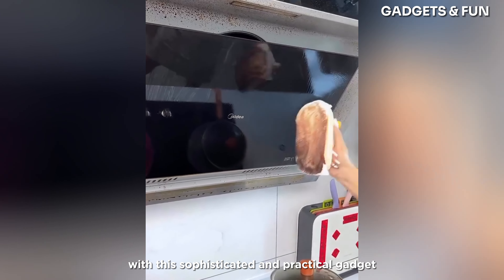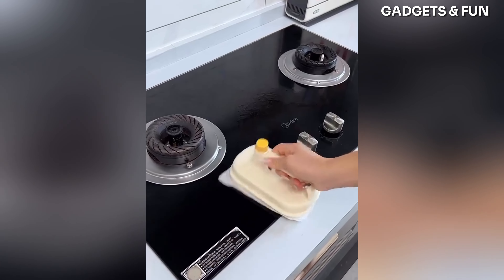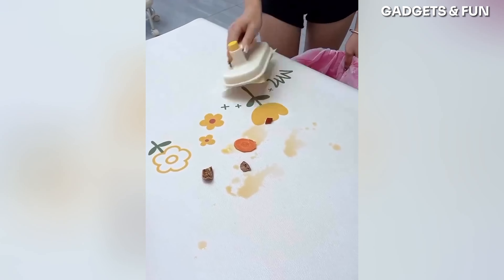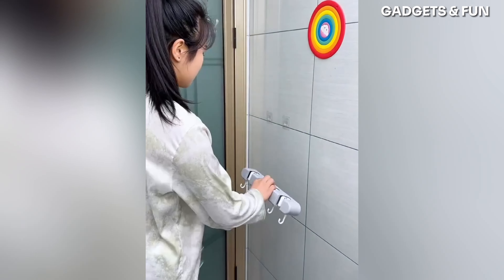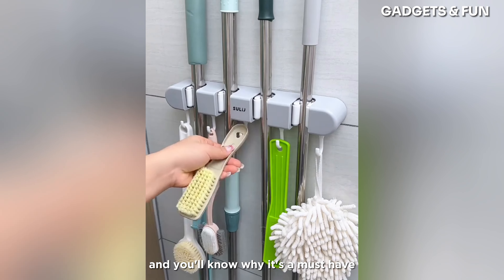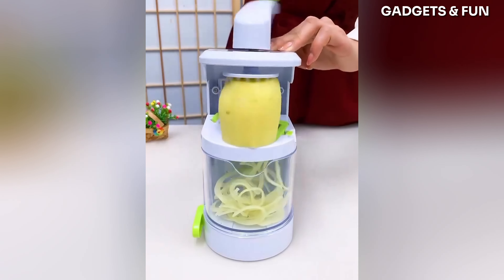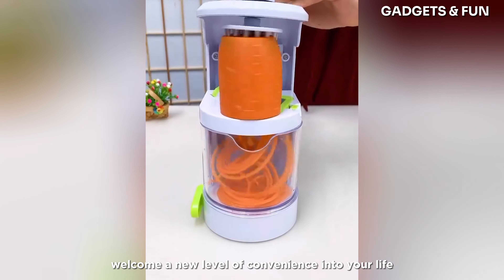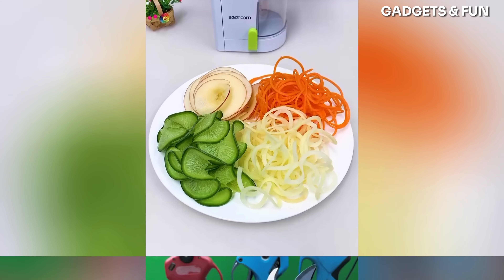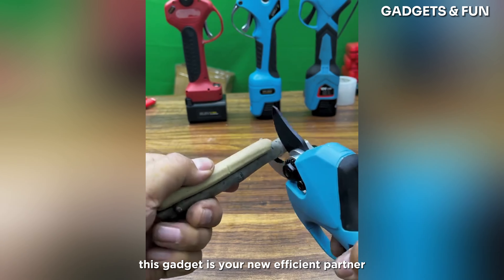Unbox the future with this sophisticated and practical gadget. See this gadget in action and you'll know why it's a must-have. Welcome a new level of convenience into your life with this exceptional gadget. Handling tasks like a pro, this gadget is your new efficient partner.